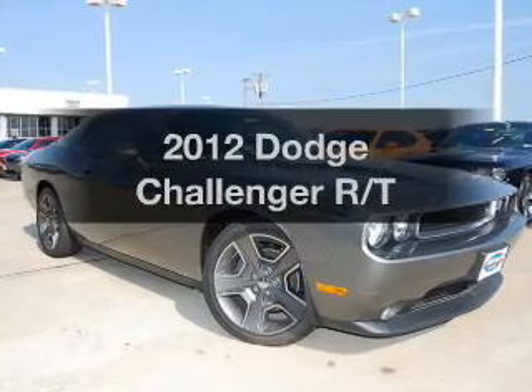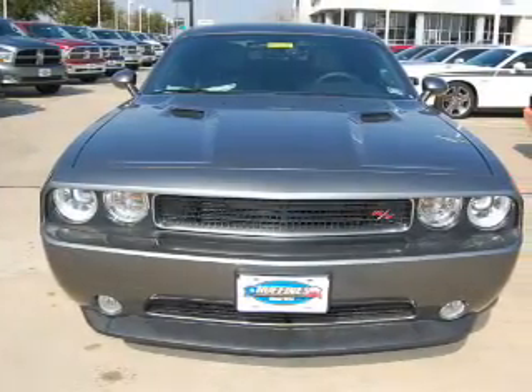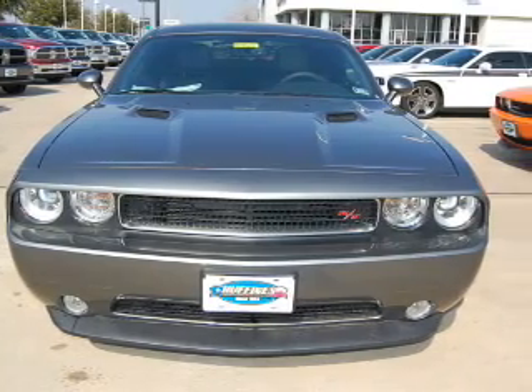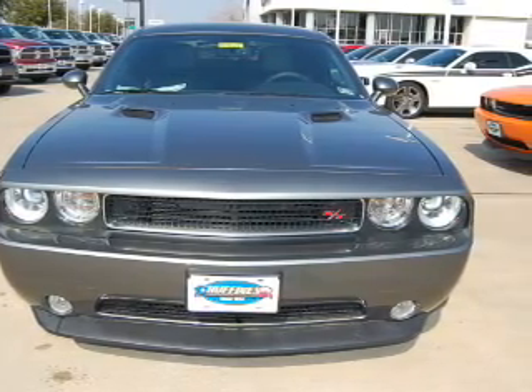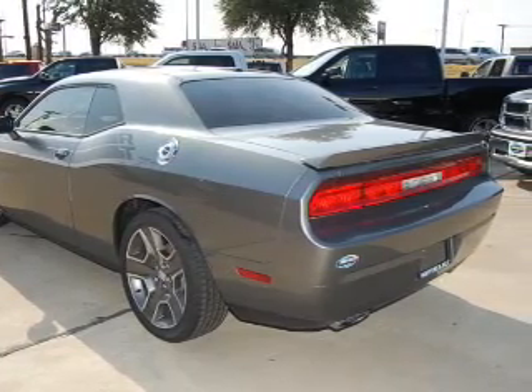Get noticed in this 2012 Dodge Challenger. If you're looking for an automobile with great attributes, look no further. With a powerful 8-cylinder engine driven by an automatic transmission, the anti-lock braking system will help deliver you safely to your destination.